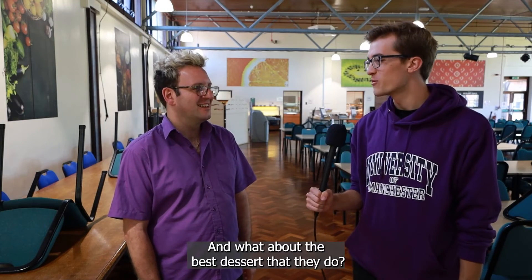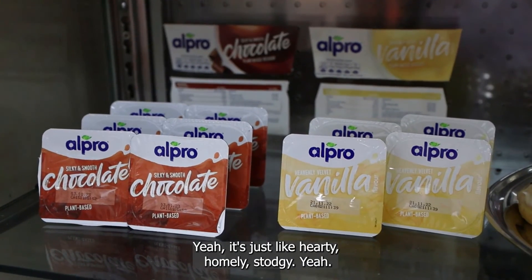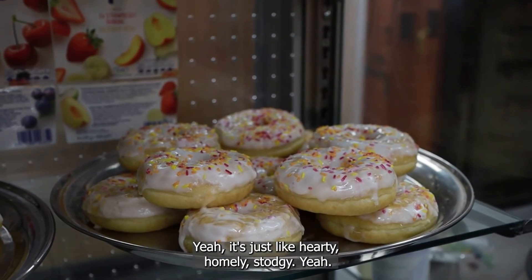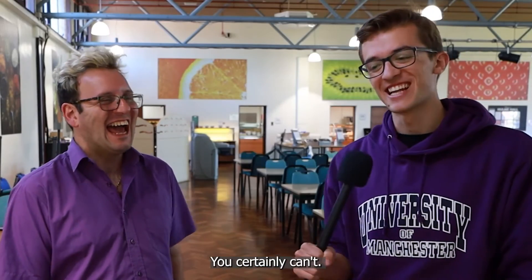And what about the best dessert that they do? Probably the crumbles — because it's just hearty, homely. Yeah, with some good custard on there. Oh, you can't beat a bit of custard. You certainly can't.